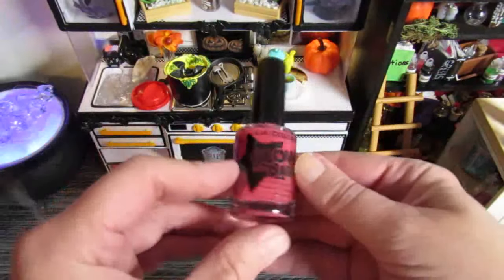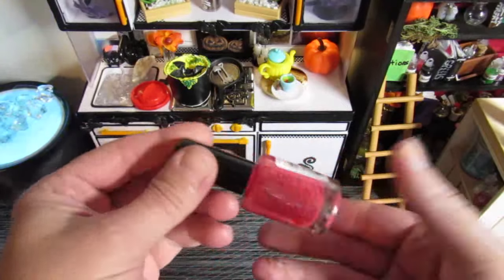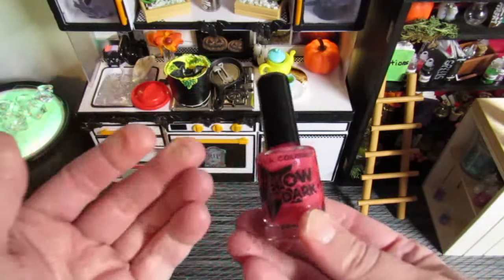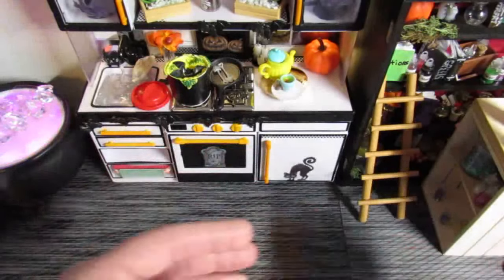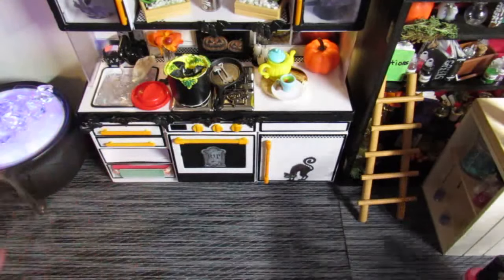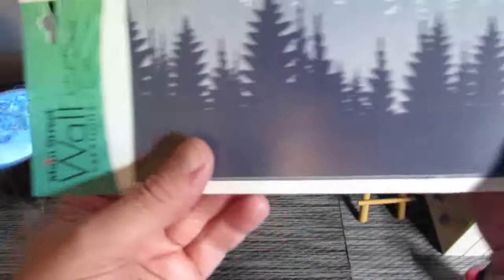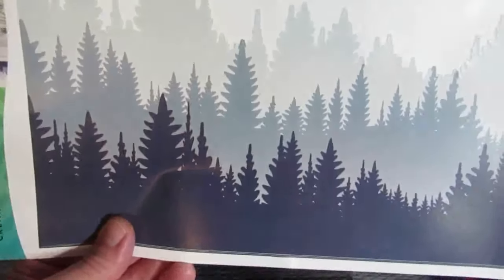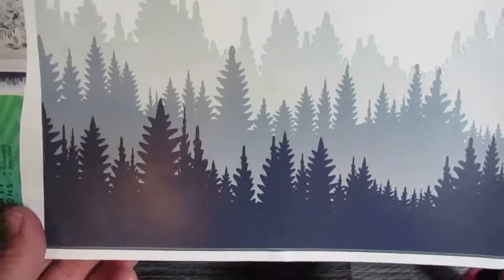I found some glow-in-the-dark fingernail polish — this was a color I didn't have and it was glow in the dark, so I'm like, okay, that'll be good in Dara's mini world. I also bought this piece because I think it would make a good background in the window above the fireplace — I think it would look good any time of year.